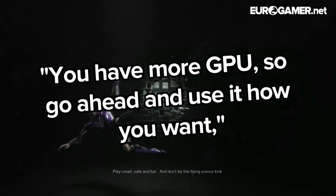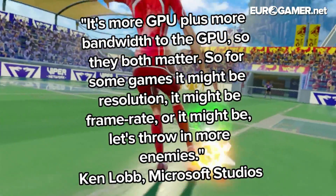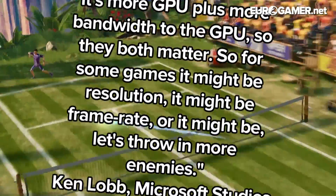"You have more GPU, so go ahead and use it how you want," Lobb said. "It's more GPU plus more bandwidth to the GPU, so they both matter. So for some games it might be resolution, it might be frame rate, or it might be — let's throw in more enemies."